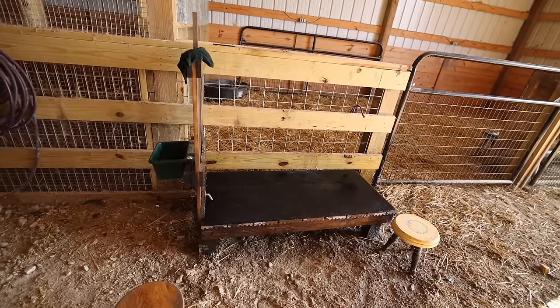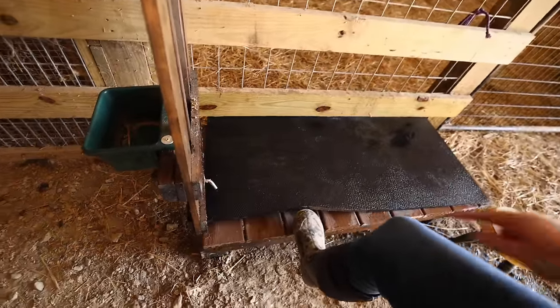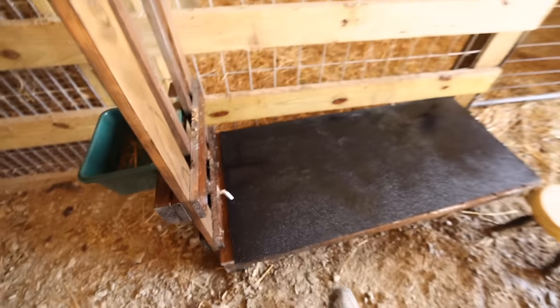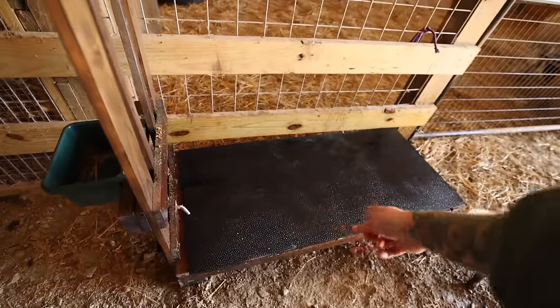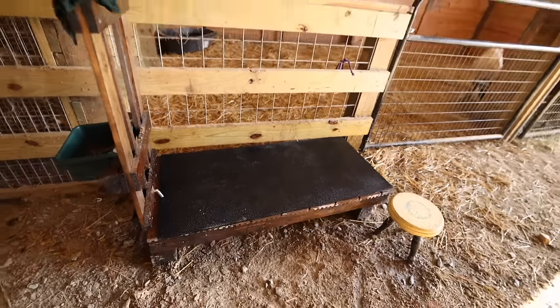Maya made a video when he built this stanchion last week and put it on his channel, Maya's Workshop — I'll put a link to it. The only amendment we made after he made the video was putting a non-slip pad on, because he used composite decking that can get wet. The first day I tried to milk on here the goats were slipping all over the place. So he ran down to the feed store and got one of these non-slip mats for animals in barn stalls and cut it to size. That's been great.